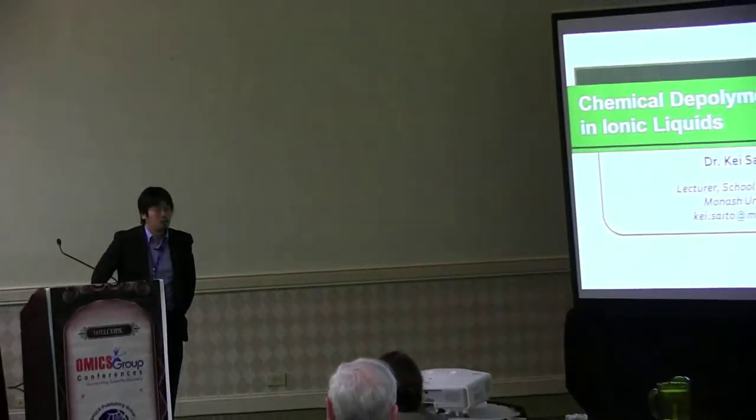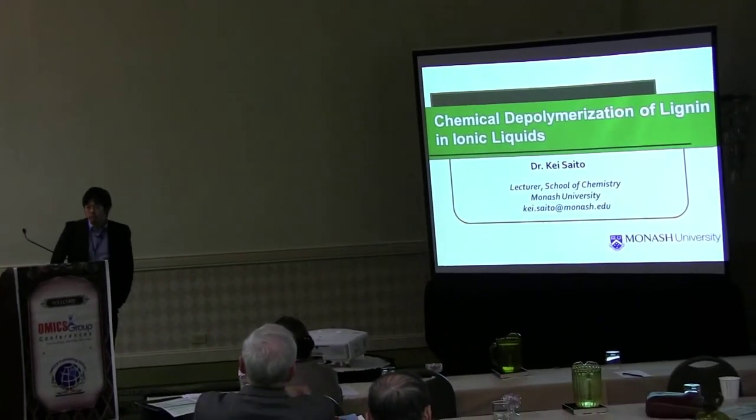As Steve introduced this morning, we are working on a lot of green chemistry research at our school. Today I will give a talk about chemical depolymerization of lignin in ionic liquids, and after that I will talk about self-healing polymers as well.